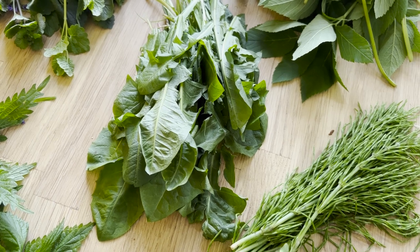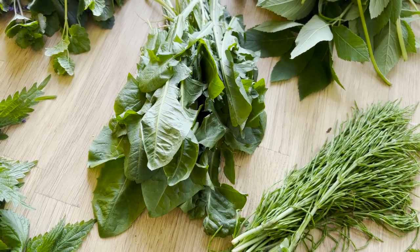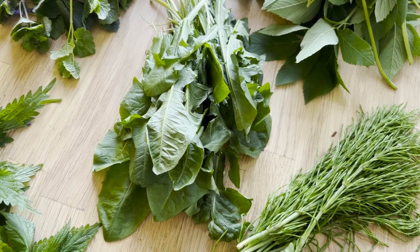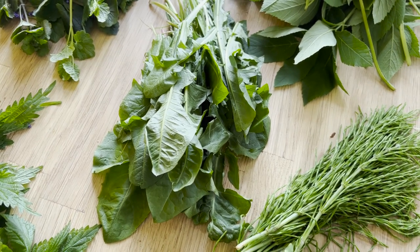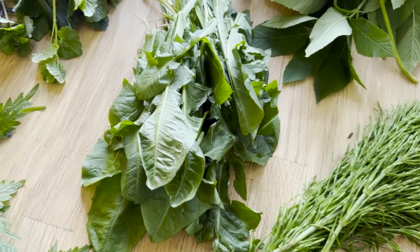Ist also auch eine sehr gute Wildpflanze für die Leber. Den Löwenzahn esse ich auch gern pur, entsafte ihn auch gern – so ein Löwenzahn-Shot, den verdünne ich manchmal noch mit ein bisschen Wasser. Eignet sich natürlich auch sehr gut für Salate, gibt dem Salat eine schöne bittere Note.